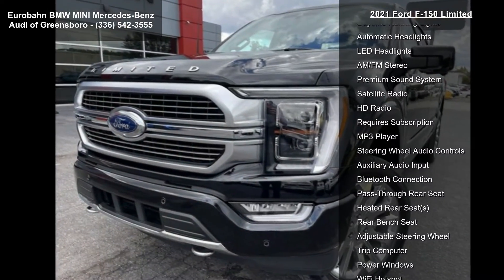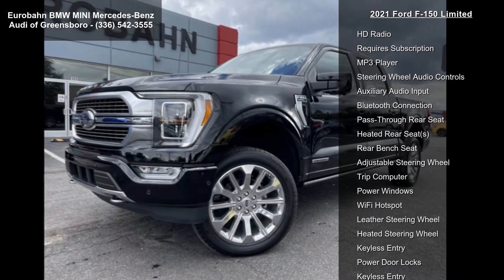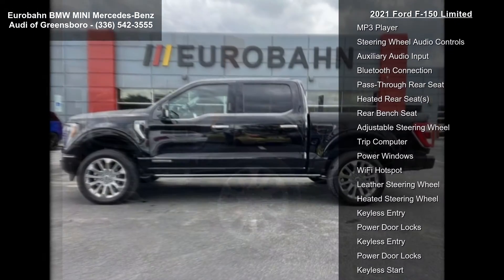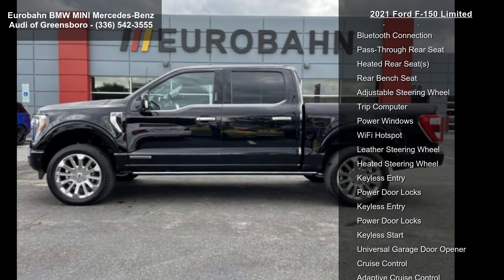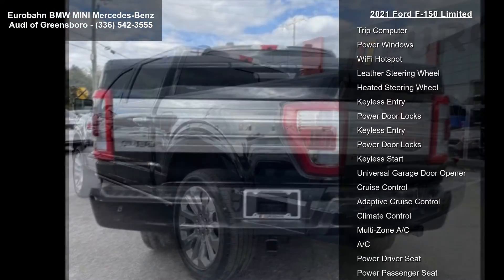If you are looking for a solid pre-owned truck, this might be the one. Low mileage is an important factor in your purchase, and this vehicle delivers a low odometer reading. Don't let this vehicle get away — call or click to schedule a test drive today.